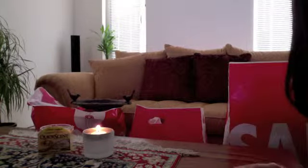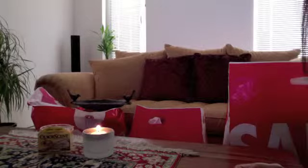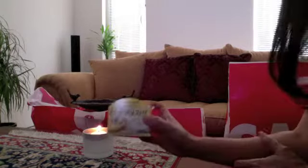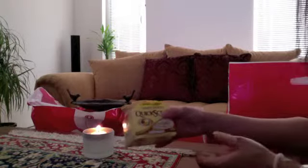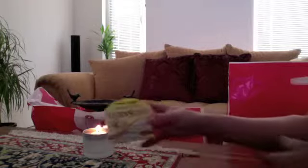Hi everyone, today I'm going to show you a quick haul. I got really excited because I know you can get these from Bed Bath & Beyond or Yankee Candles. I just wanted to show you this because this is one of my mom's favorites and they were 50% off today.